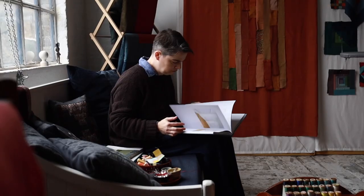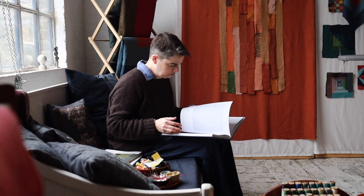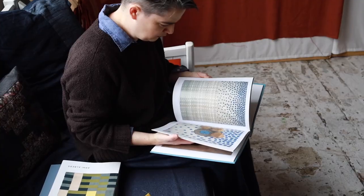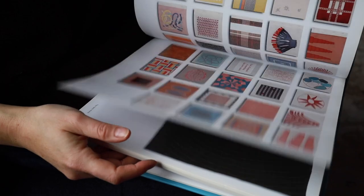I take inspiration from abstract art, but also architectural details like tile patterns or the lines of a building. I also always go back to the artists I loved long before I became a quilter, like Mark Rothko or Joseph Albers.